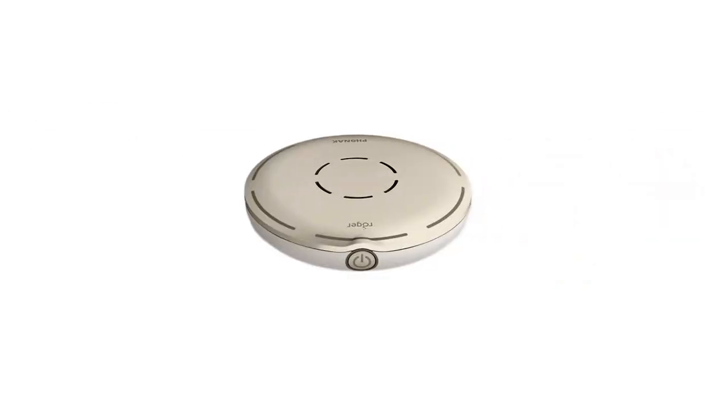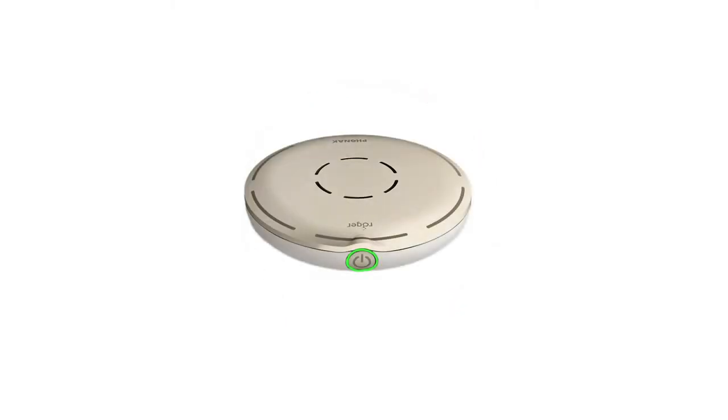When you begin charging, you will notice the LED light around the power button at the front of the Roger Select will begin to flash green to indicate the charging process. When it reaches 100% charge, the light will remain permanently green. The charging process itself will take up to eight hours to reach 100% charge. Should the LED light around the power button change to either orange or red, you will require charging.